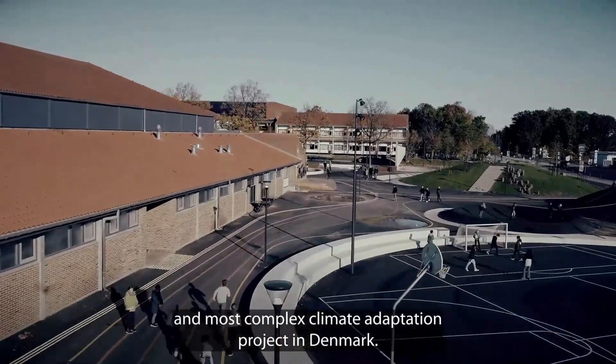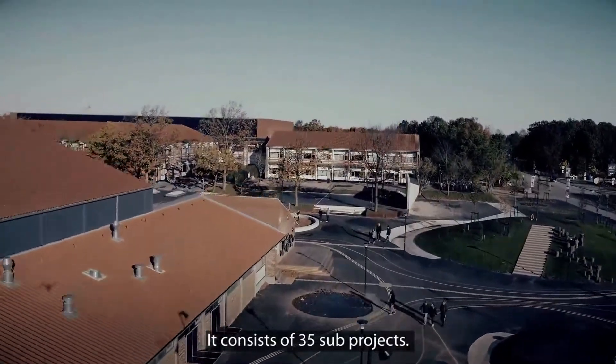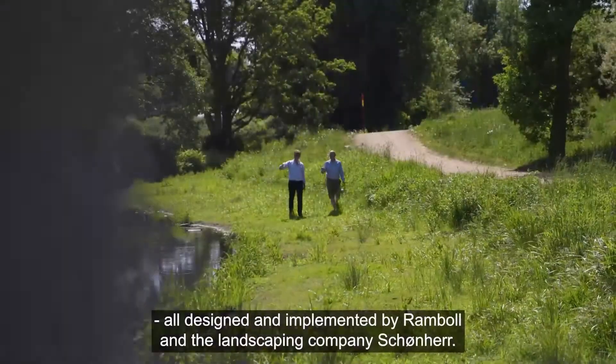Climate Adaptation Kokkedal is the biggest and most complex climate adaptation project in Denmark. It consists of 35 subprojects, all designed and implemented by Ramboll and the landscaping company Schønherr.